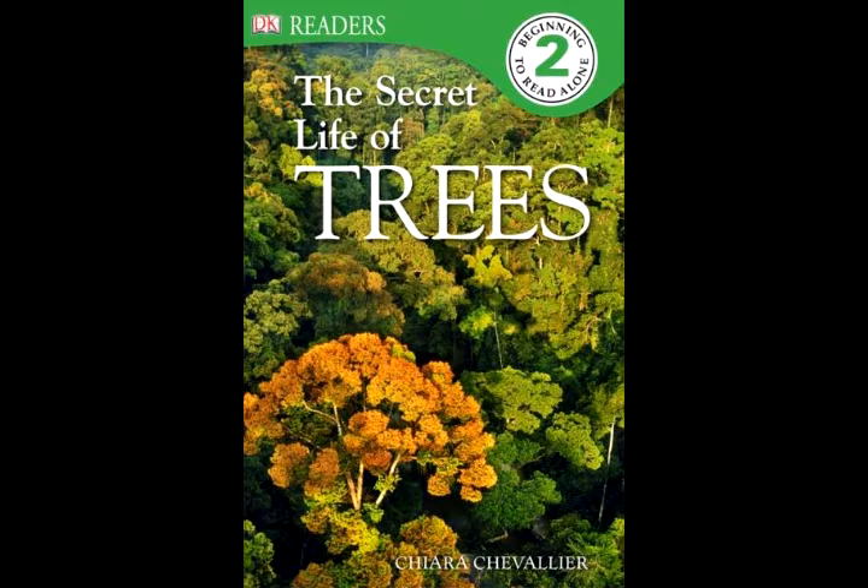When you look at a tree, what do you see? You see bark that protects the tree's trunk and branches. The bark at the bottom is old — it is rough and cracked. The bark at the top is young and smooth.